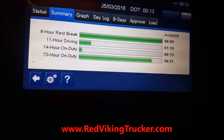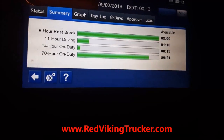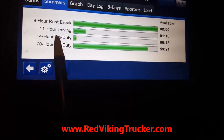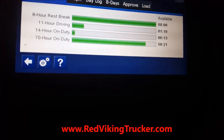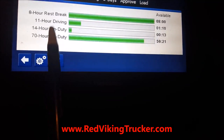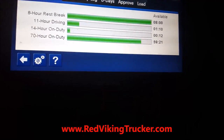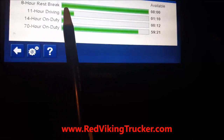Once you start your day doing your pre-trip inspection, your 14-hour clock starts and it doesn't turn off. It doesn't matter whether you go on duty, off-duty, driving, not driving — it doesn't matter. Once your 14-hour clock starts for that day, it runs until the 14 hours are up.